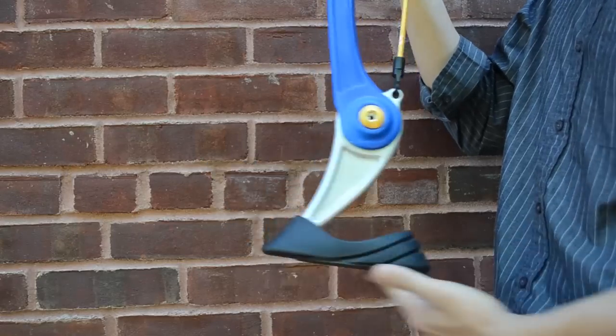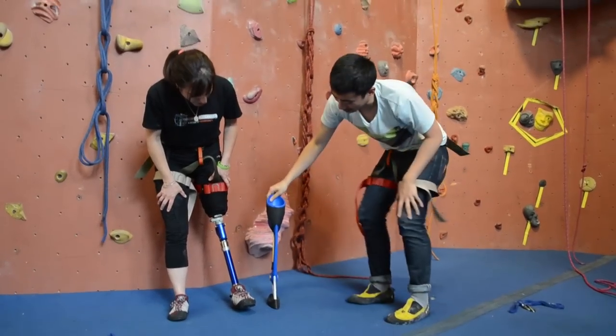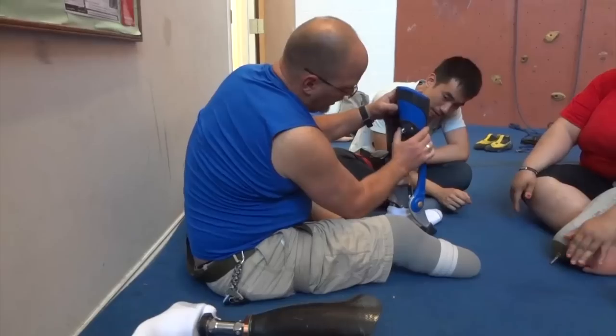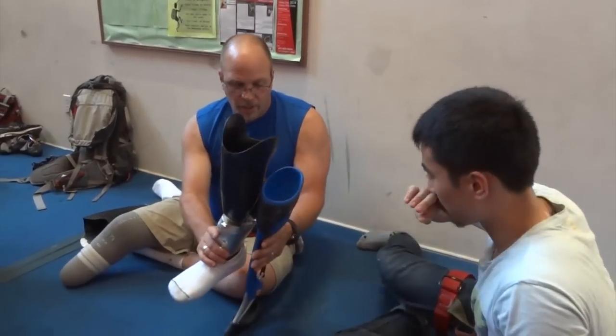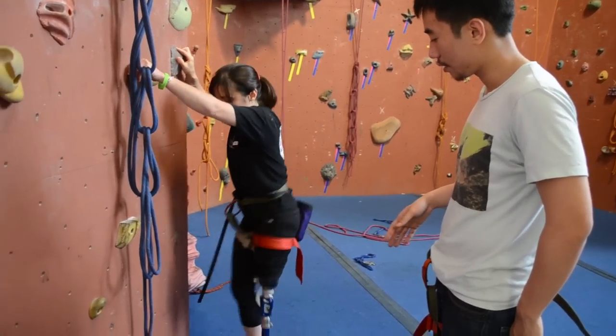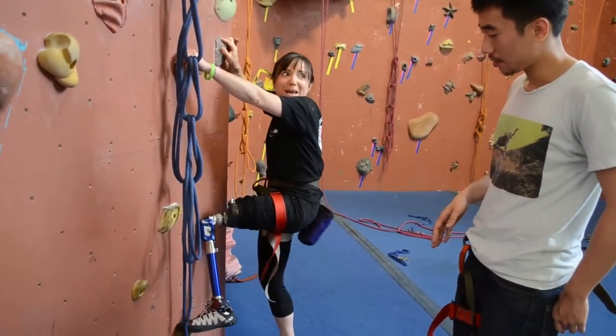I made several prototypes. I brought a prototype to an adaptive climbing group and showed them the features that I have in mind. They gave me many helpful feedback, including maybe adding a height adjustment feature and making my prosthetic leg suitable for both above the knee and below the knee amputee climbers.